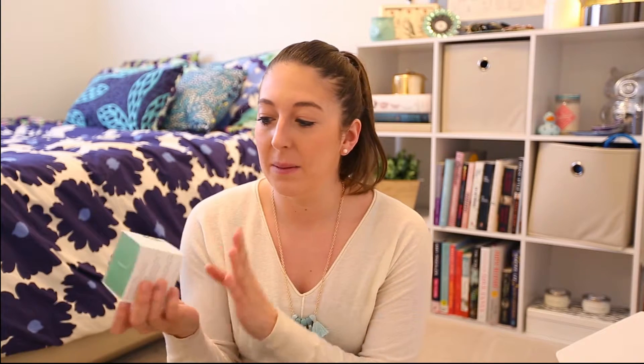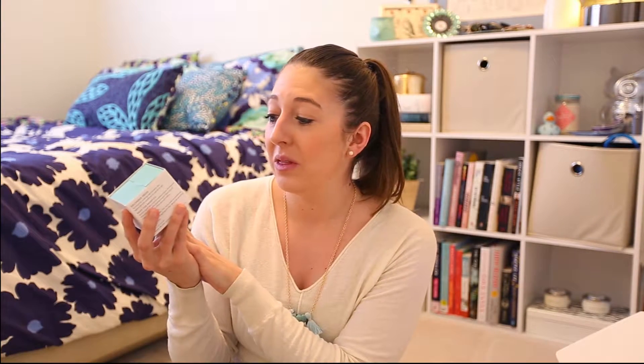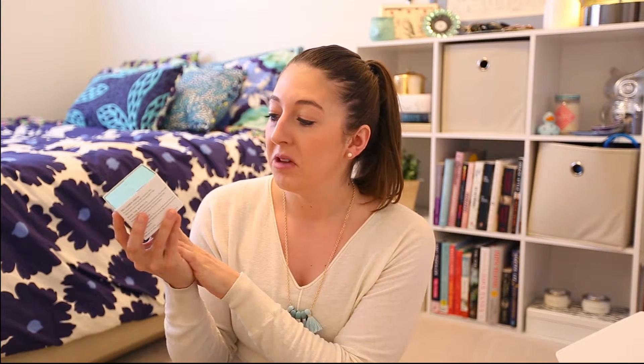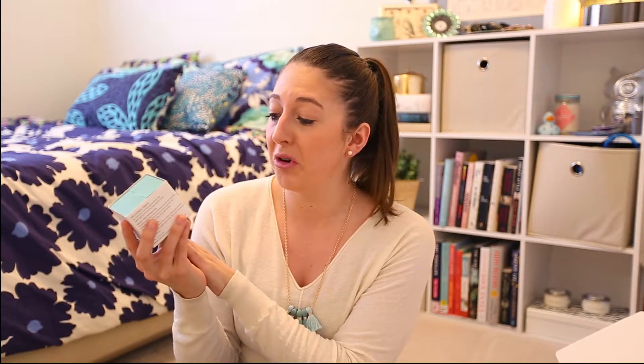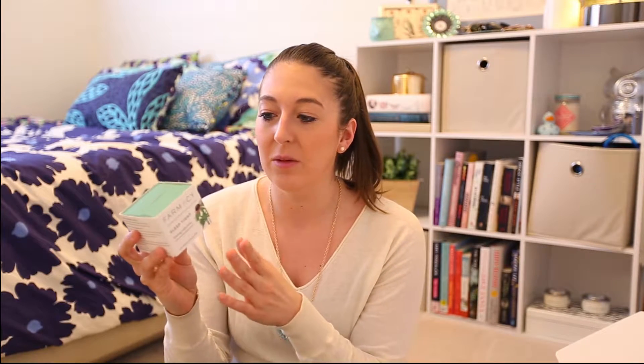Maybe I can save a few dollars at Starbucks because the espresso beans should have some caffeine in them, so I'm excited about these — as soon as I turn the camera off, these are going straight into my travel bag. The next two things are beauty products and I'm actually super excited about this one.